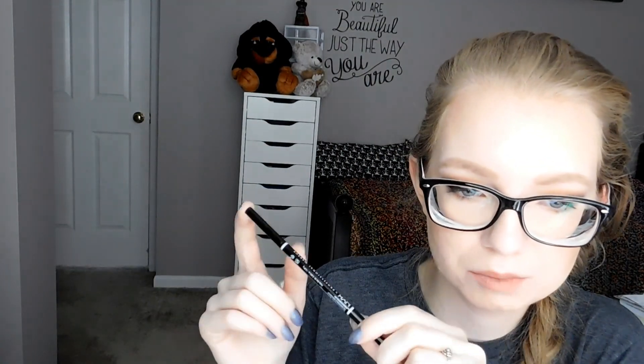Very sad day — the NYX Micro Brow. I've used literally seven or eight of these at this point. That's just such an inexpensive dupe for the Anastasia Brow Wiz. I have the Ulta one, which is okay — I'm wearing it today — but it's a different shade. I did a whole video comparing these two. But if I use this up, I can still use my Anastasia Dip Brow because that lasts forever.